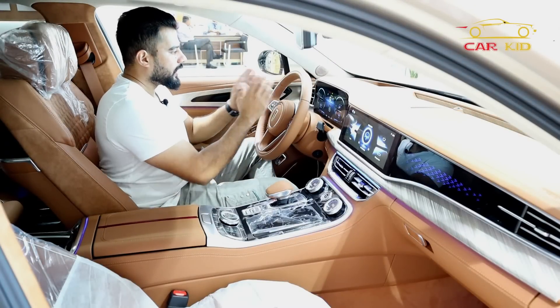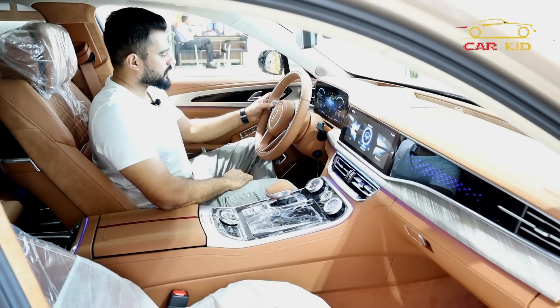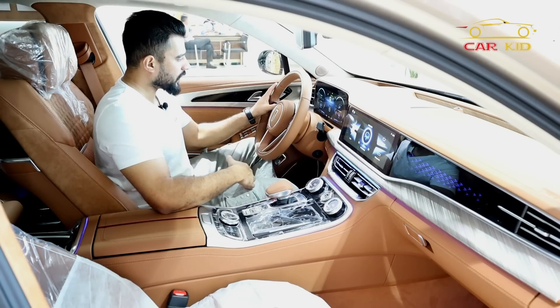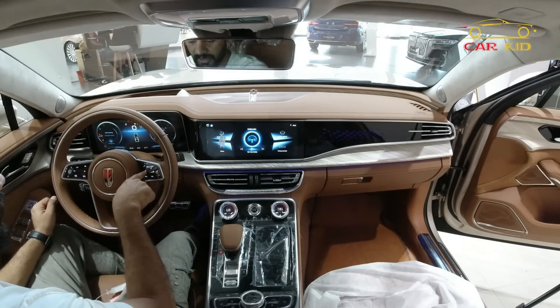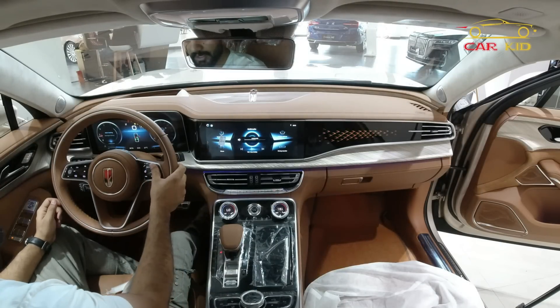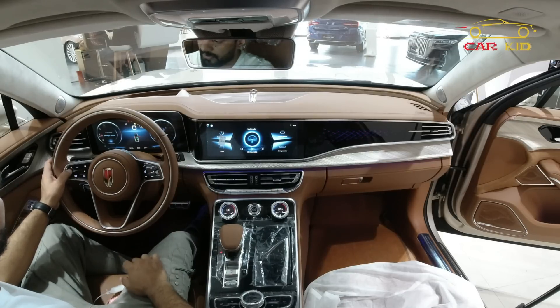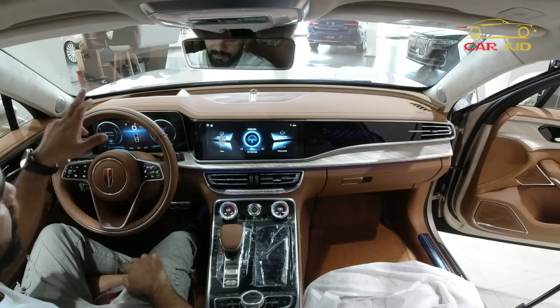The gauge cluster offers a lot of options and settings. In the steering wheel you have buttons for volume, and there is a heated steering wheel — press the button and the heat activates. You can increase or reduce volume, access different settings, and there is a heads-up display setting as well.